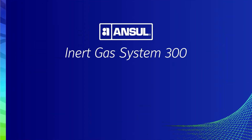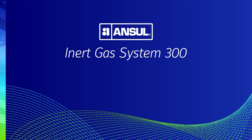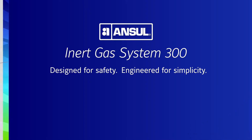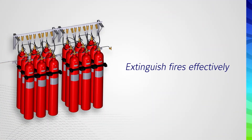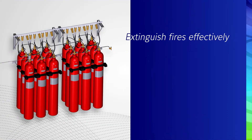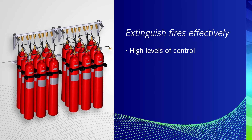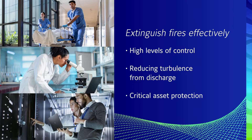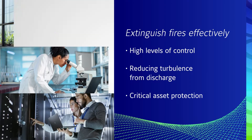Introducing the all-new Anseul Inert Gas System 300 from Johnson Controls. Designed for safety and engineered for simplicity, the Anseul IGS 300 not only helps extinguish fires effectively, but does so with high levels of control, reducing turbulence from discharge and improving safety in data centers, server rooms and other buildings with sensitive or high-value assets.